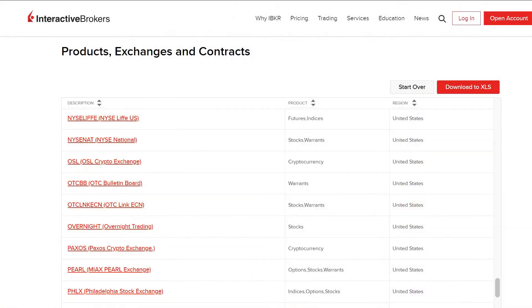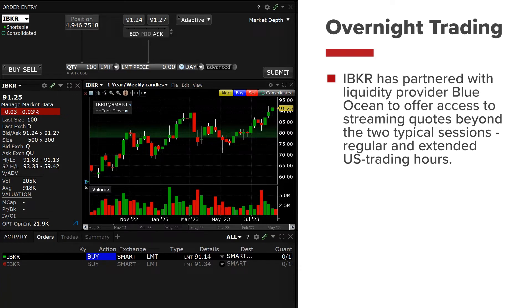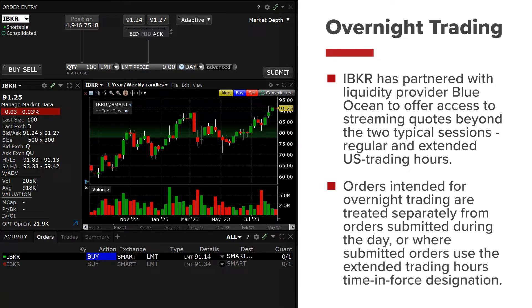For a full listing of the available stocks and ETFs, see the Exchange Listing page on the website. Interactive Brokers has partnered with liquidity provider Blue Ocean to offer access to streaming quotes beyond the two typical sessions — regular and extended US trading hours. It is important to note that orders intended for overnight trading are treated separately from orders submitted during the day, or where submitted orders use the extended trading hours time in force designation.